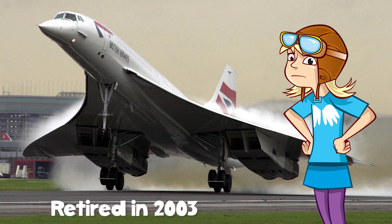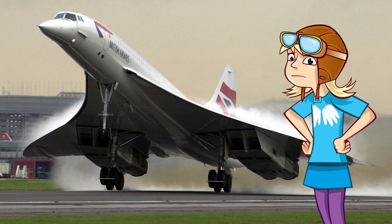Concorde were all retired in 2003. For lots of reasons it just wasn't practical to use them for carrying passengers anymore. But they're a part of history we won't forget.